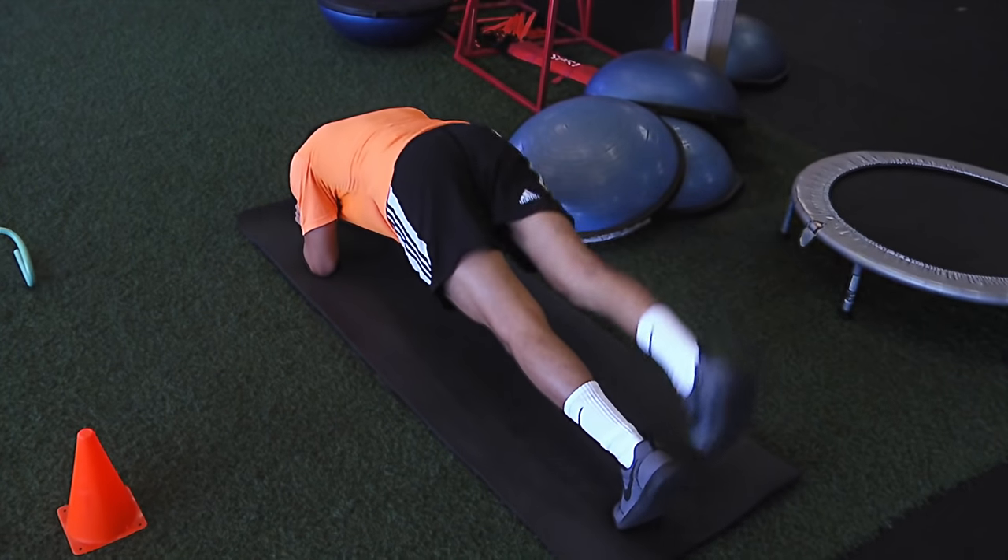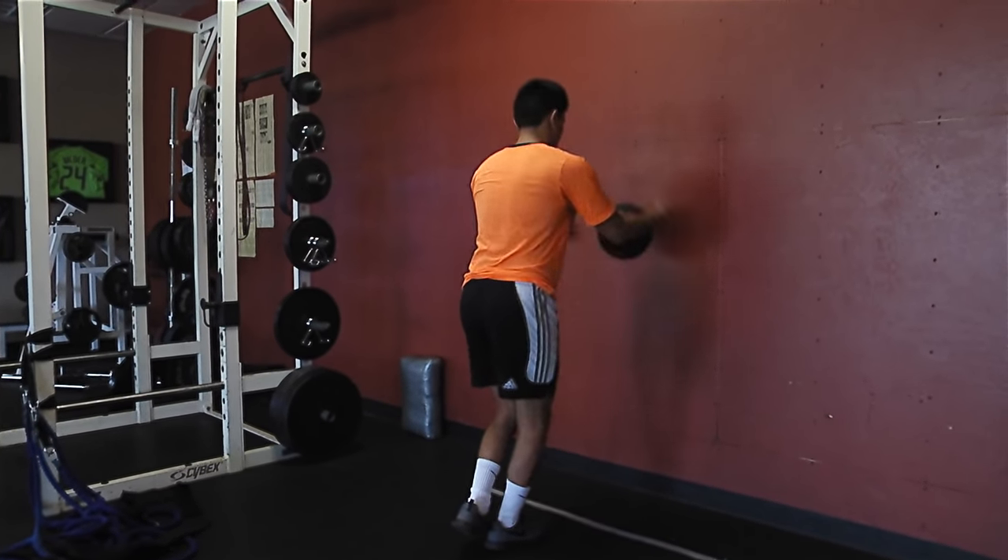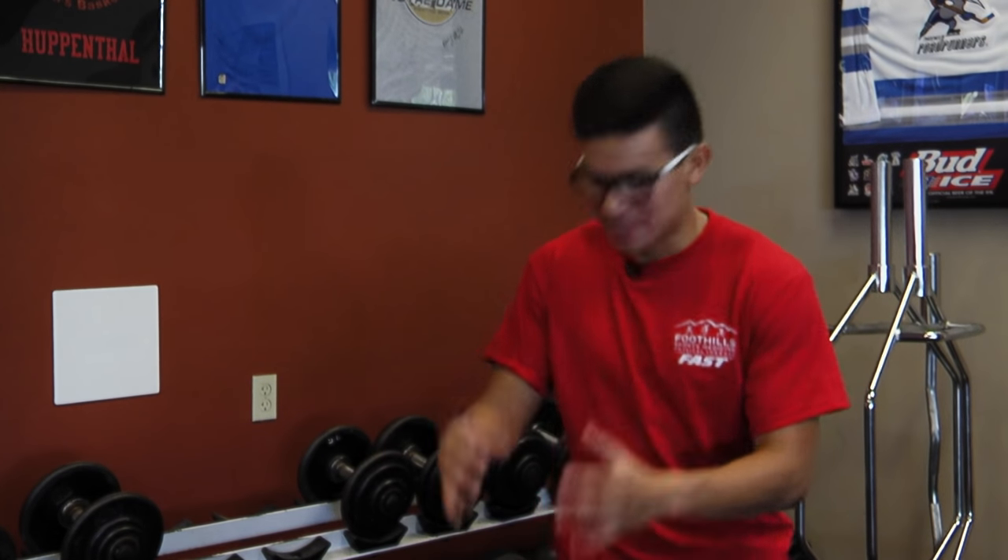Raph tore his ACL during a tournament with his club team SC Del Sol back in February. Beginning of the second half, I won a tackle at midfield, and as I was dribbling and getting away, his teammate kind of sandwiched me and one of the players came across my knee. My knee came out and as I was falling I heard three pops.